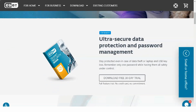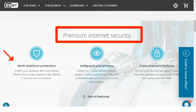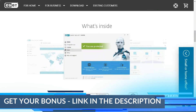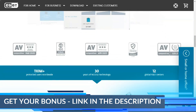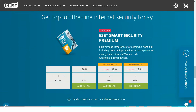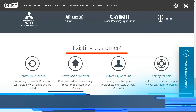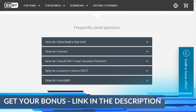ESET includes antivirus protection proven to be one of the most effective on the market. In a review of 18 home consumer protection products, AV-TEST — a leading independent lab — found it to be 100% effective against the most common malware and 98.8% effective against zero-day malware attacks. We always emphasize the importance of having effective protection against zero-day attacks: threats so new that vulnerabilities have not even been documented yet. ESET's nearly 100% detection rate clearly indicates its ability to stop these threats early.